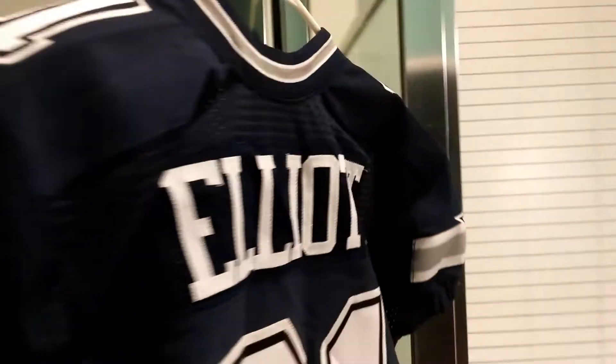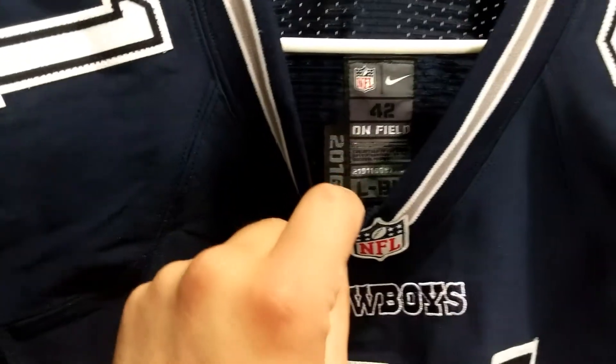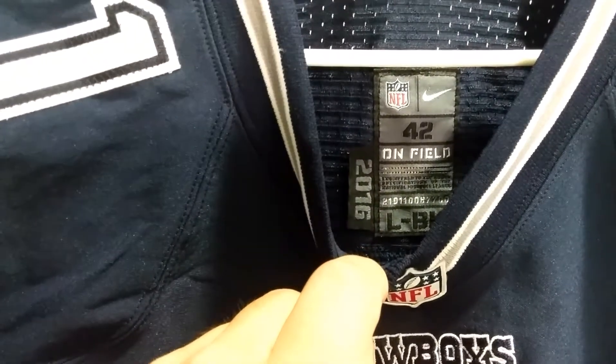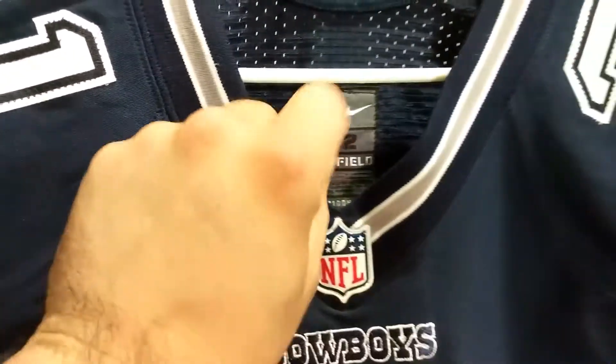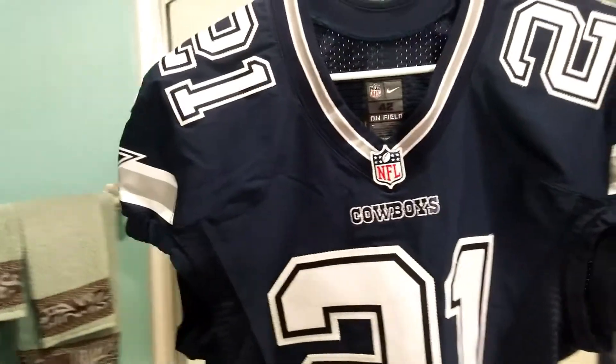This one's a size 42 from the year 2016. I believe this is his rookie game-issued jersey from last year.